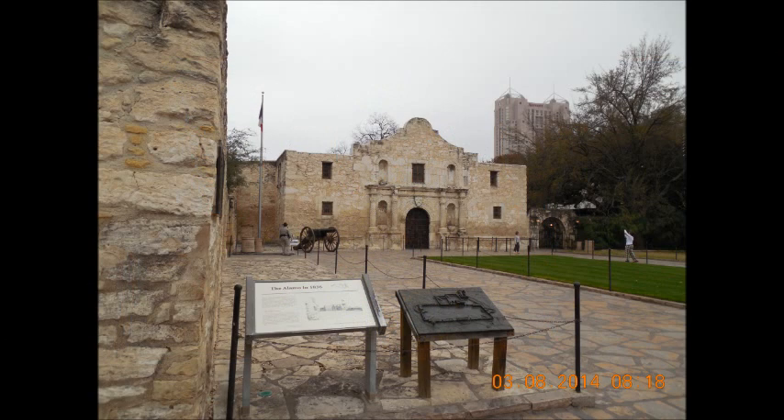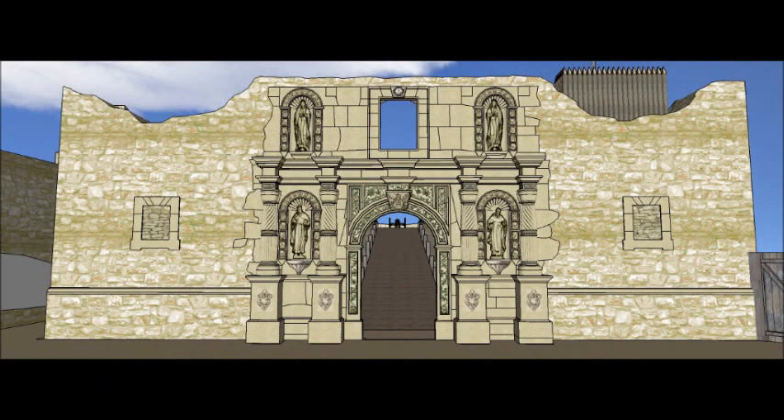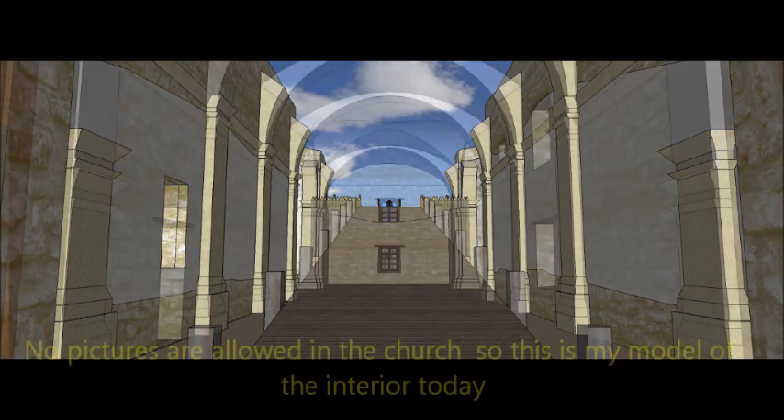The church had very thick walls, and although not completely roofed, its smaller rooms were, and were mostly used as powder magazines. Inside the church, the Mexicans placed a very large cannon platform known as Fortin de Kos.